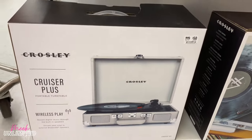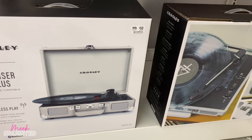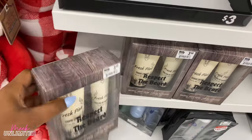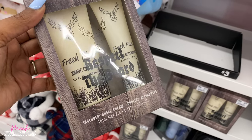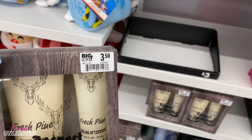Did we see this? I don't think we saw this — this Cruiser Plus portable turntable for $50. There's a new gift set we haven't seen before. I'm assuming it's for men — yeah, it is for men. Of course, Fresh Pine, Respect the Beer — includes the shave cream and the cooling after-shave for $3.50.